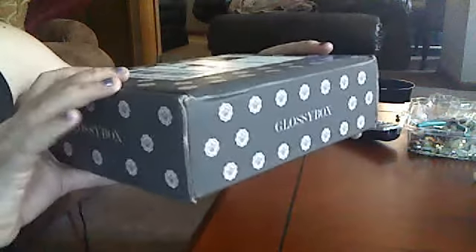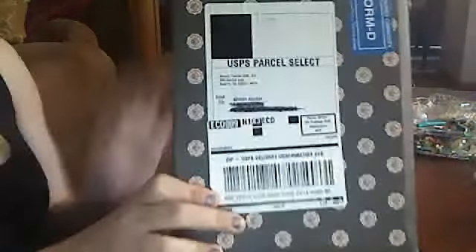Hi! I am very excited because I got my first Glossy Box. I didn't open it yet, so you can see what the packaging looks like in the box. I'm so excited. And then you have the consumer commodity sticker, which usually means that there is nail polish in it. So, open it up.